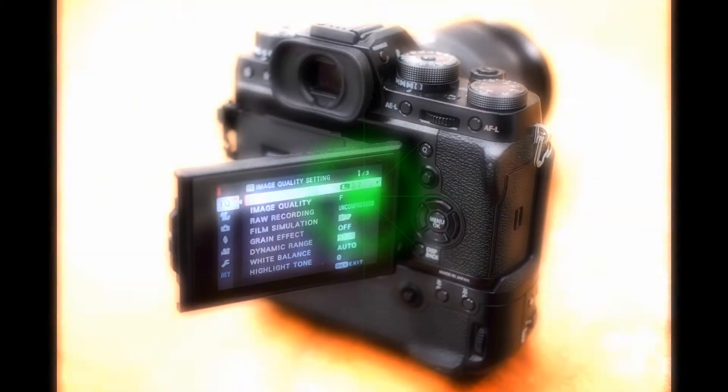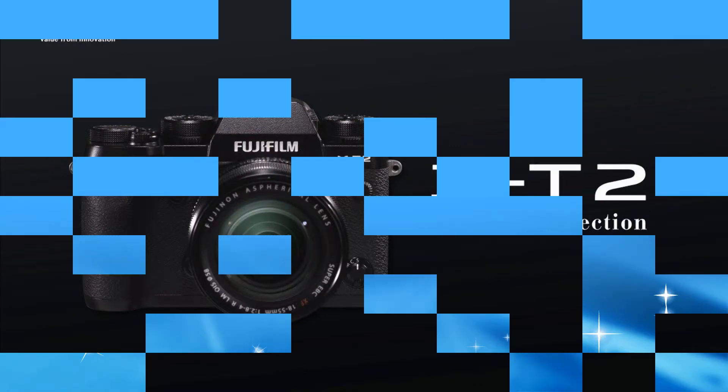The advanced hybrid viewfinder is capable of instantly switching between optical and electronic viewfinder.